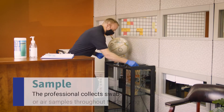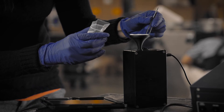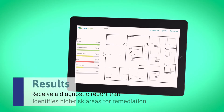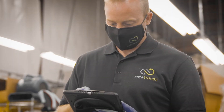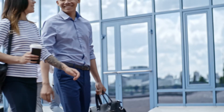Then, the professional maps airborne dispersion by swabbing or collecting airborne samples from the air sampler. The property manager will receive a diagnostic report that identifies high-risk areas for remediation and evaluates the effectiveness of air filtration and ventilation to improve air quality and safety. That means you can accurately verify safe airflow in your building, helping protect your occupants' health and instilling trust and confidence in building safety.